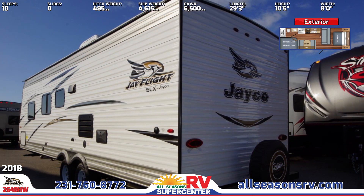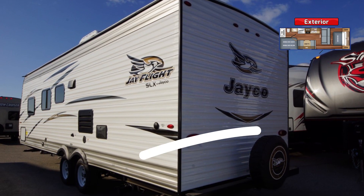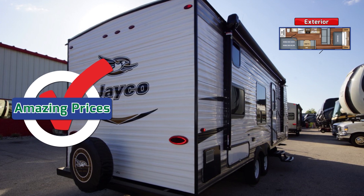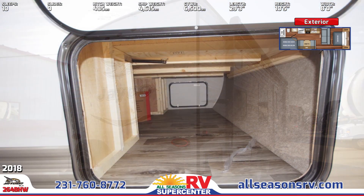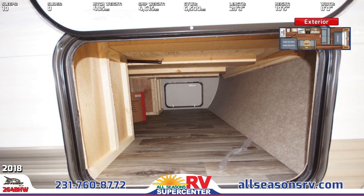G20 dark tint windows can be found throughout. A spare tire with cover is mounted on the rear of the RV. Huge pass-through exterior storage can be found underneath the front of the RV. The entrance and baggage doors are all keyed alike for convenience.